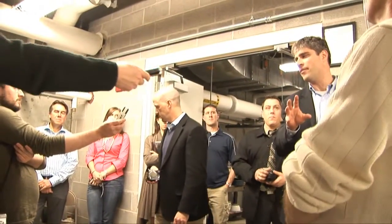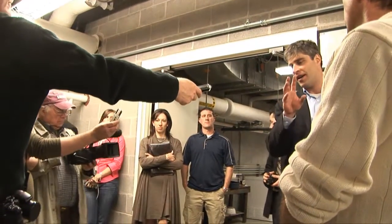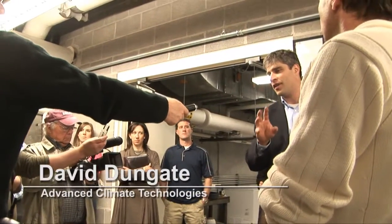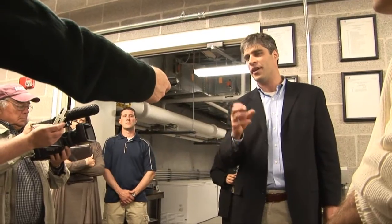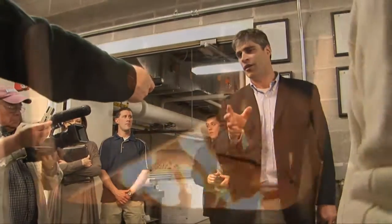This is the first boiler that we've manufactured in New York of this size. We think that there's a great opportunity to use a local resource, which is wood pellets or wood chips, and to keep the energy dollars recycled in the local economy.